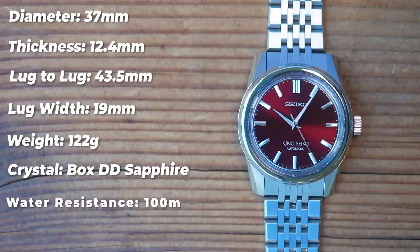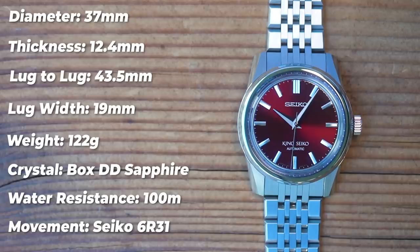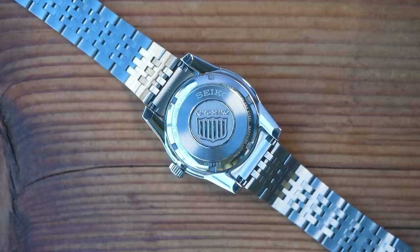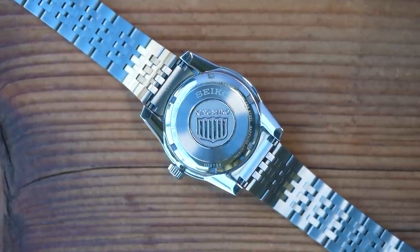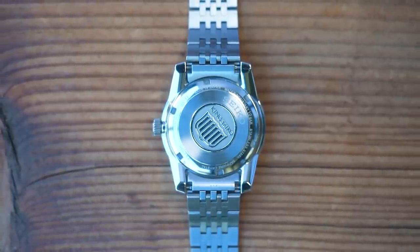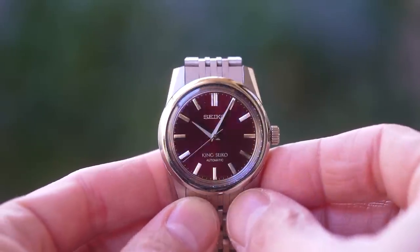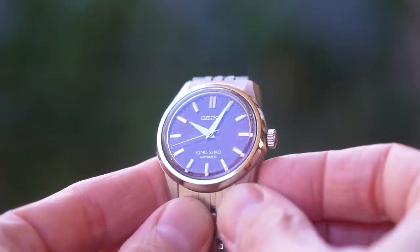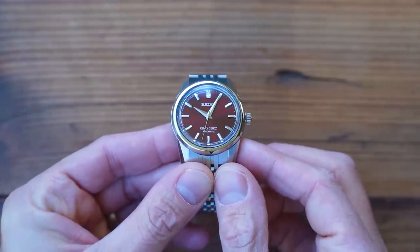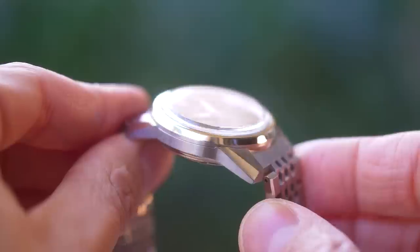The crystal is a fantastic piece of boxed sapphire with anti-reflective coating. The watch has 100 metres of water resistance from a push-pull crown and contains Seiko's in-house calibre 6R31, hidden behind a King Seiko embossed stainless steel screw-on case back featuring the original 1960s King Seiko logo. The 6R31 features 24 jewels and a 70-hour power reserve, which is impressive. Less impressive is the 3Hz beat rate and a stated accuracy of minus 25 to plus 25 seconds per day from the factory.